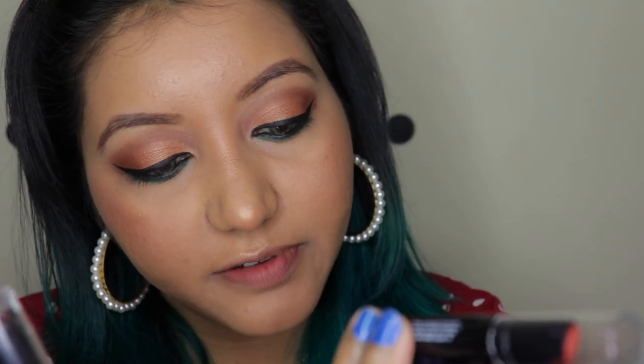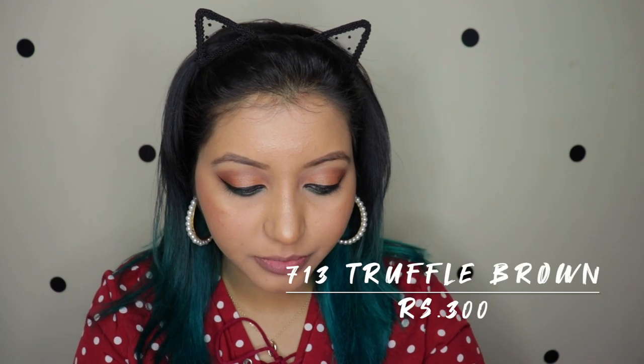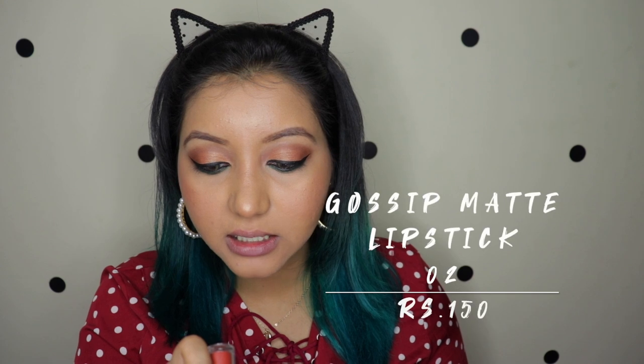For lipsticks I got four: three non-transfer lipsticks in shades 711, 713, and 714, plus the Gossip Matte lipstick in 02. The 711 broke on the same day I got it — just one coat and it cracked, likely because the formula is so matte and drying. The best way to apply these is to put on a lip balm first. The shades are: twig brown, truffle brown, and caramel cult — all beautiful. And lastly the Blue Heaven Gossip Matte lipstick in 02.